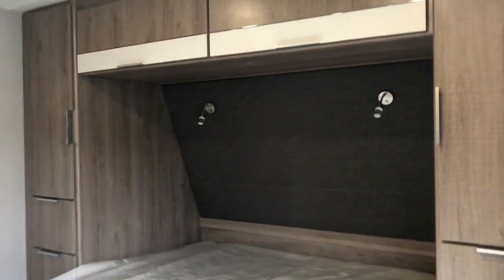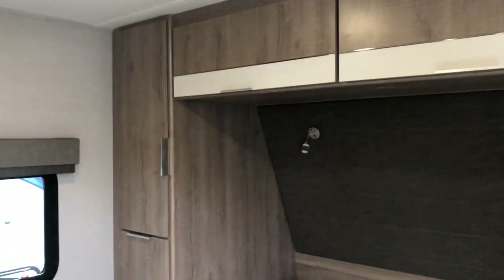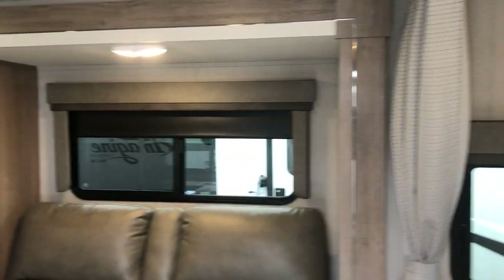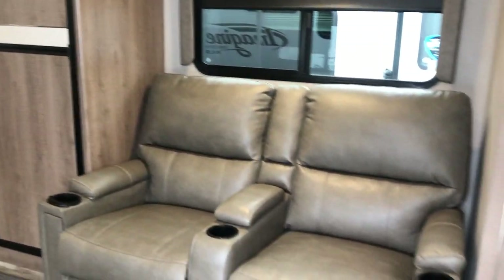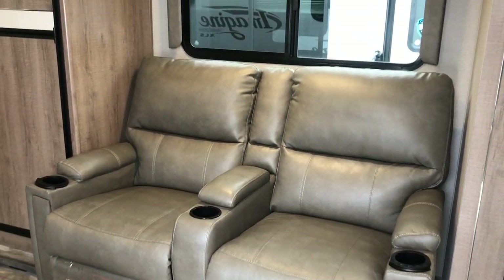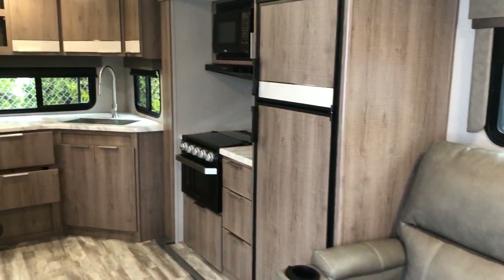This is the 22 MLE — mid-living entertainment is what the MLE stands for. It's got a walk-around bed and have a look at the Thomas Payne Collection seating. Great seating. Storage in the middle, three cup holders. You've got heat, massage, and LED lighting underneath.